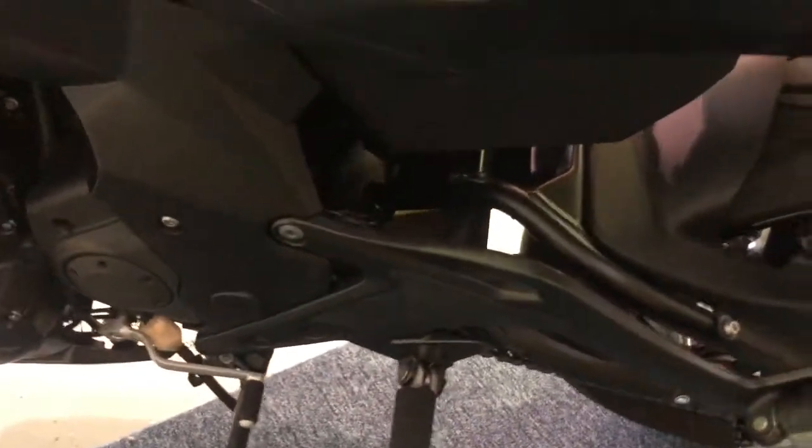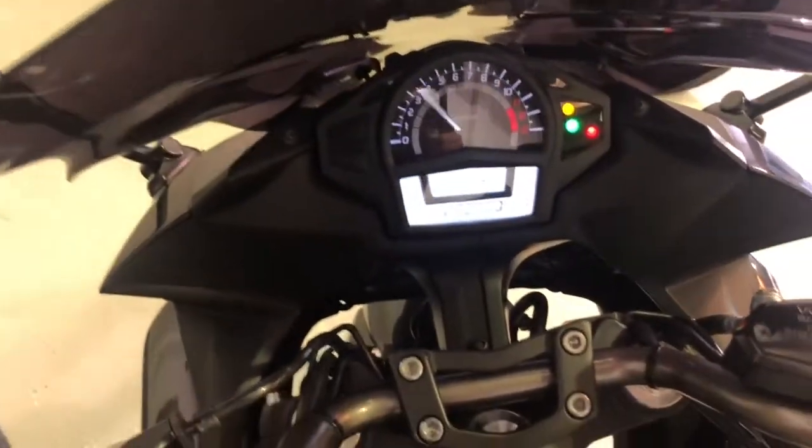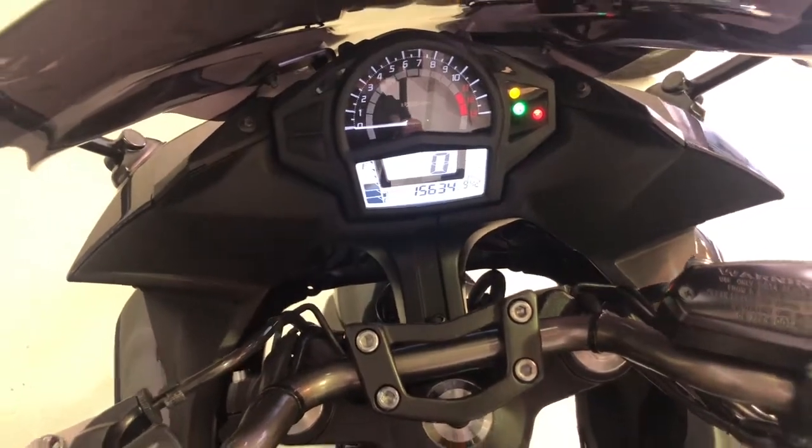Showing you all over the bike — you can see there's no corrosion and no damage to any of the paintwork. All in all a nice bike. Turning the ignition on, you can see the mileage: 15,634. And as I said, it comes with a full service history.